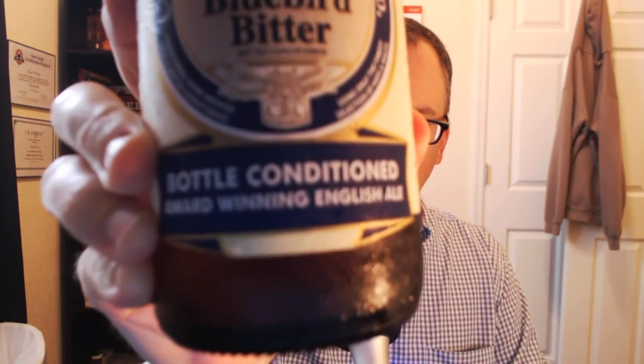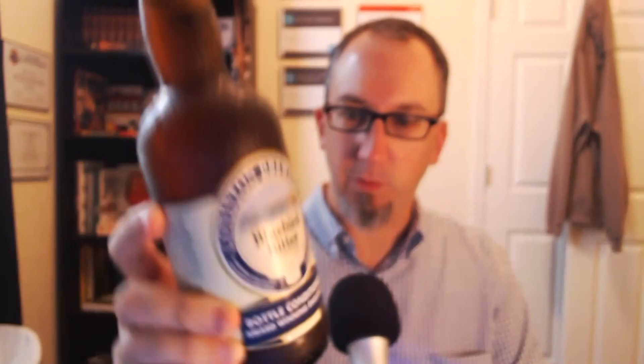This is a Coniston Bluebird Bitter, Bottle Conditioned, Award-Winning English Ale, 4.2% ABV. I do not know how old this is — it could be ancient, for all I know. Although it did look clear, and it is bottle-conditioned, so even if it is old, that'll help a little. Another very expensive beer though, $7.29. Got this at the German beer hall where I got all those German ones.